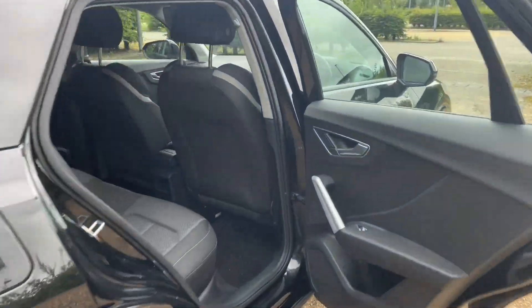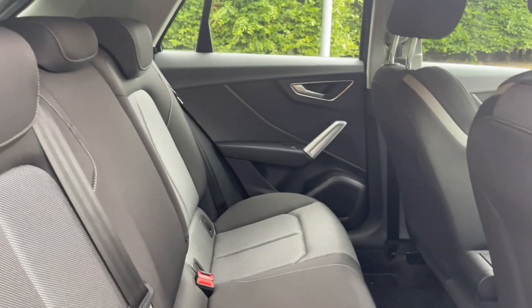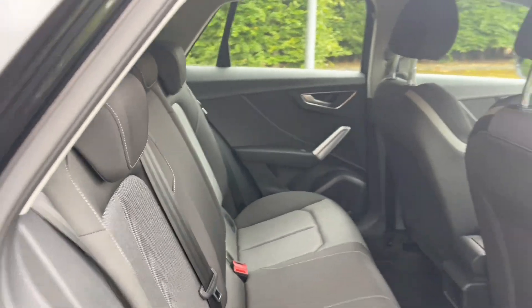Moving into the rear of the car, you'll find the rear seats have plenty of room for your passengers to be as comfortable as possible, with plenty of leg room. You'll also find ISOFIX mounting points for children's car seats and accessories, making this ideal for families.